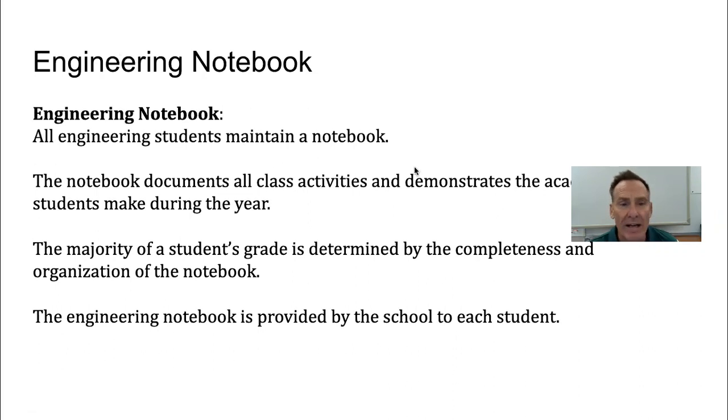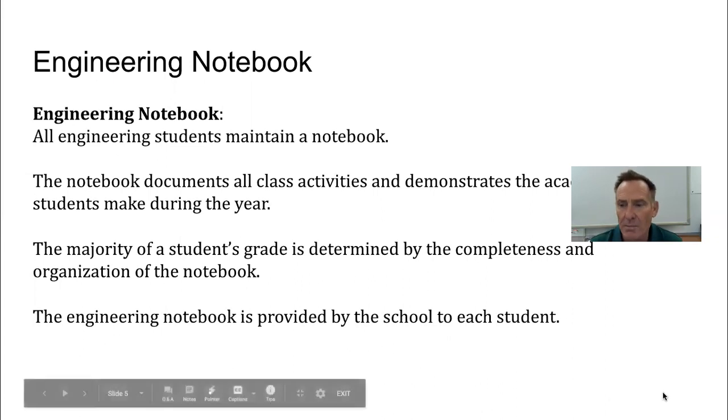An engineering notebook was provided for the students. It's theirs to use any way they want — I want it to remain neat and organized. High achieving students really utilize this very well. I will be giving them specific direction as to what they should place in their engineering notebook. If they actually fill one up, which I don't think has ever been done, they're welcome to get another one.